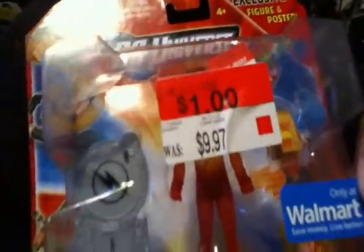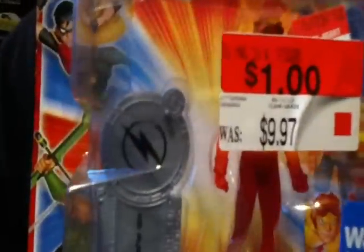And that was the Walmart exclusive Kid Flash. You can barely see it because of the tag — it said $1.00 and it was the last one. I got lucky. Last time I got Speedy and I tried looking for other ones, but this guy is still pretty cool. A dollar ain't a bad deal.